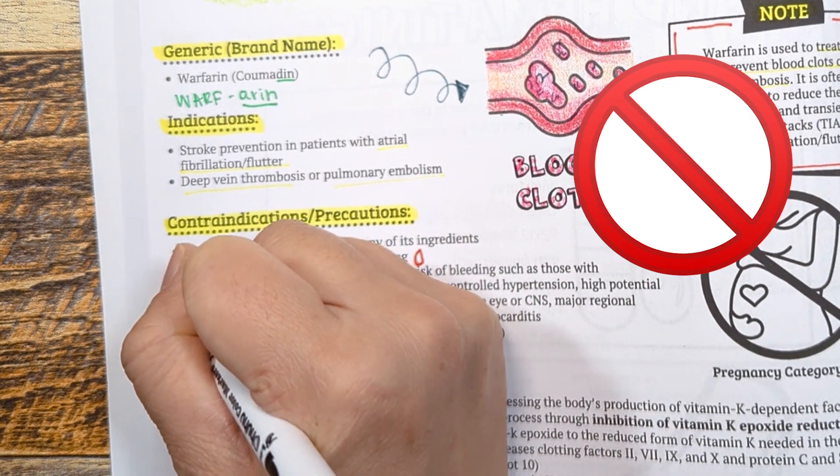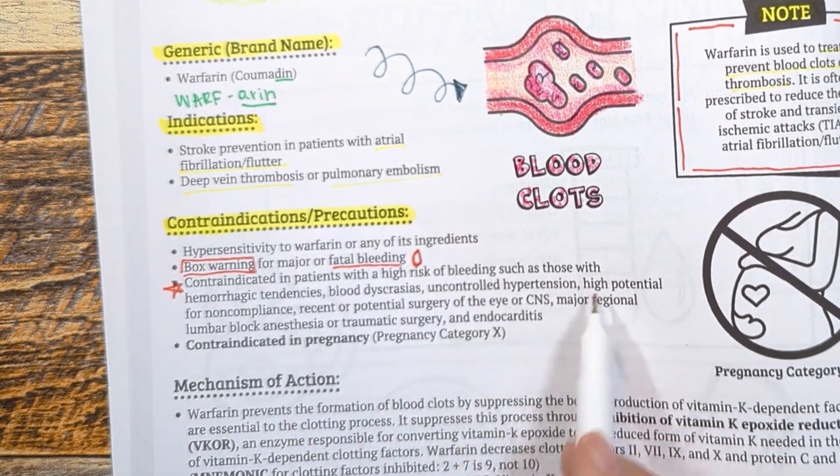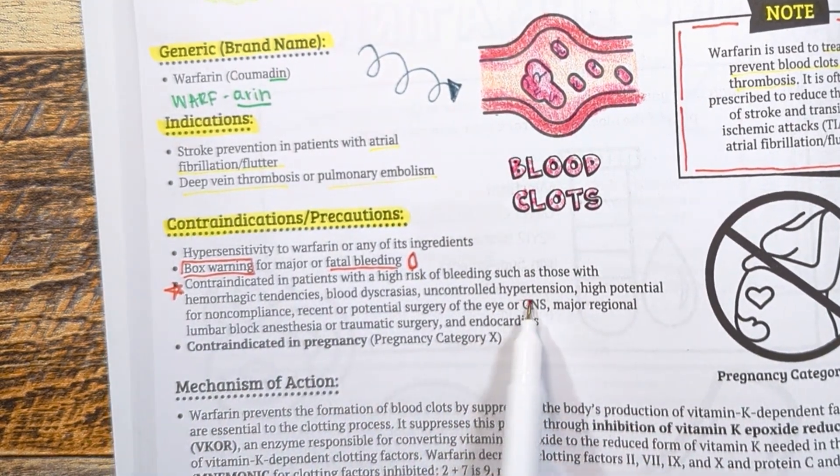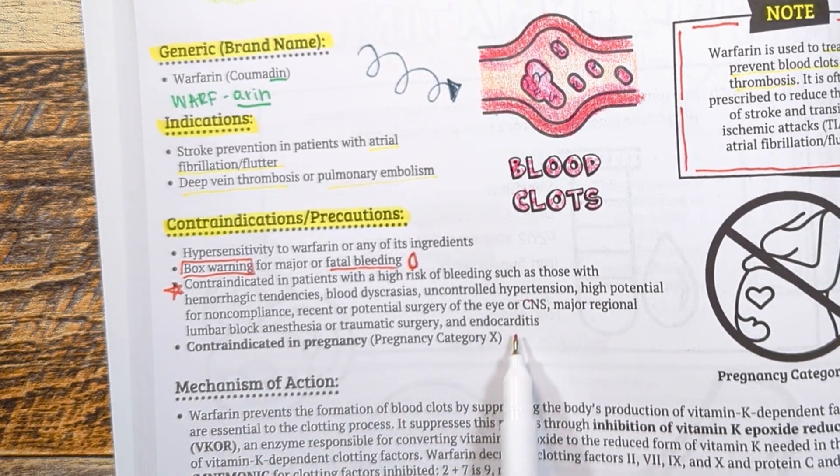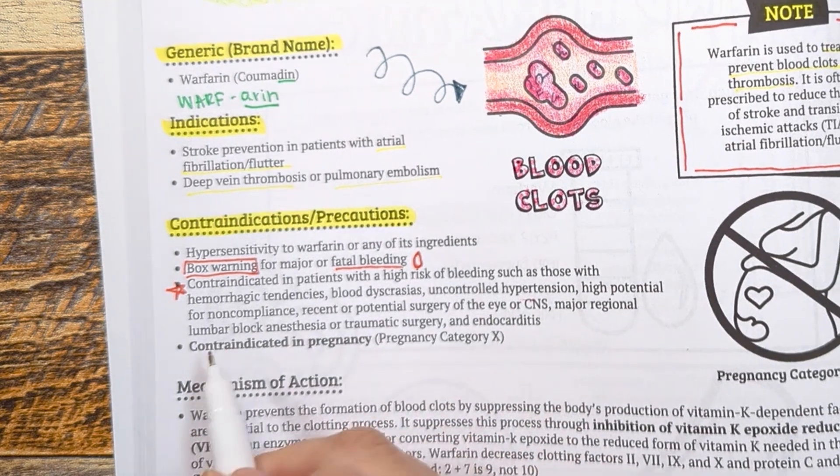We want to avoid warfarin in patients with a high bleeding risk, such as those with hemorrhagic tendencies, including loss of blood from damaged vessels, blood dyscrasia, uncontrolled hypertension, non-compliancy, or recent surgery of the eye.